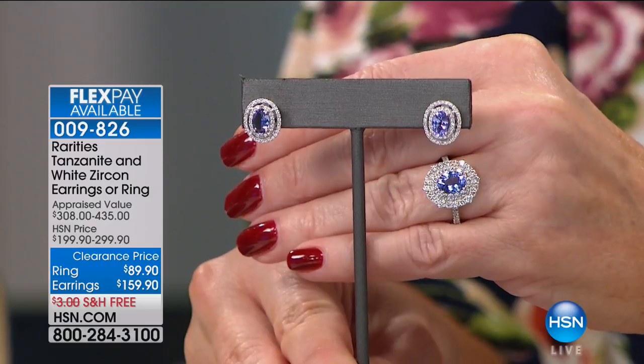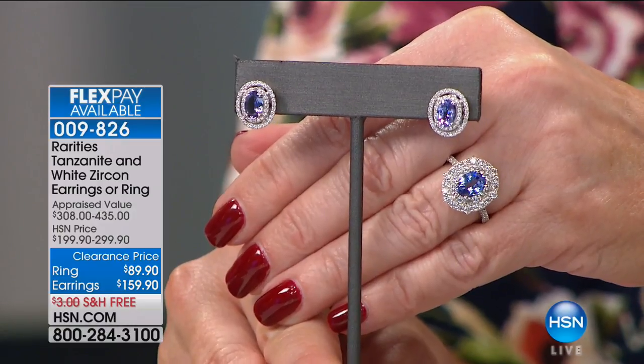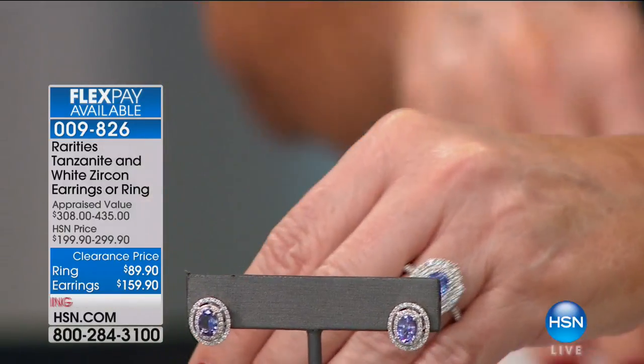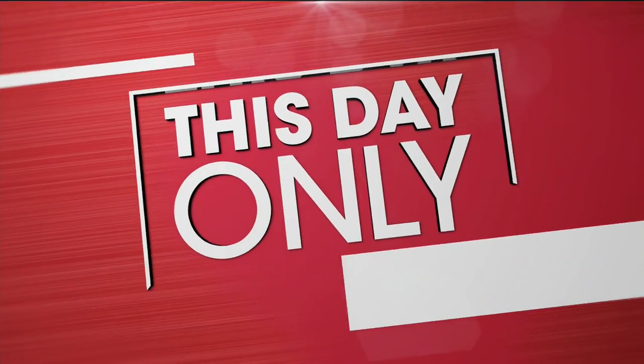We also have a ring — only 60 people can get the ring. The ring was appraised at $308, we did it at $199, and today that ring is $89. Every single customer review talked about the intensity and richness of the purple violet.